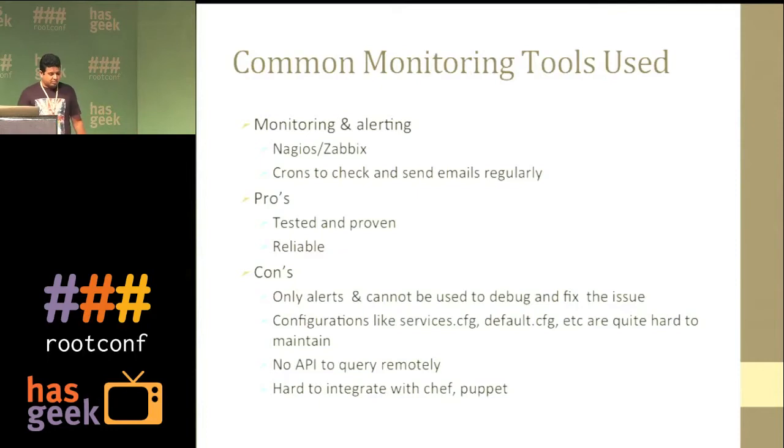We tried a lot of monitoring tools like Nagios and Zabbix. We had crons to check and send emails regularly. These are proven and tested, but they can only send you an alert — they cannot fix the issue or trigger events. It's also very hard to maintain configuration; with 100 machines to add, Nagios config has to be generated automatically. There's no proper API to query from outside Nagios, and it's quite hard to integrate with Chef or Puppet.